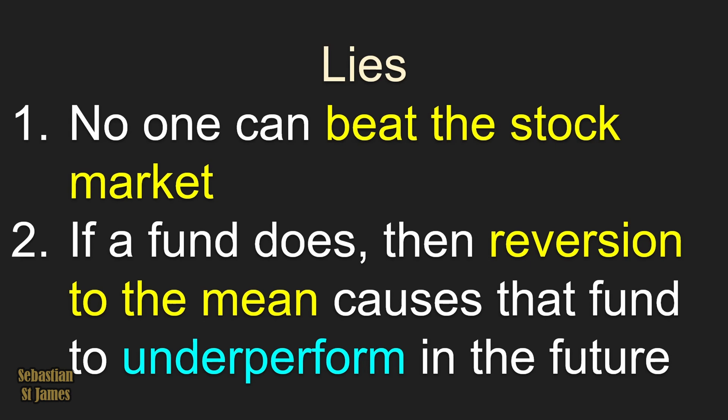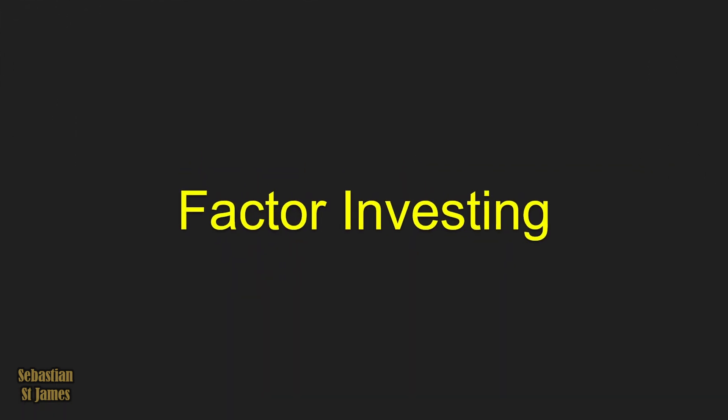Lie number two: if a fund does beat the market, then reversion to the mean causes that fund to underperform in the future. To be fair, most of those statements are true, but there is a proven strategy that actually does make those statements false.